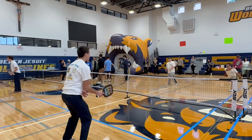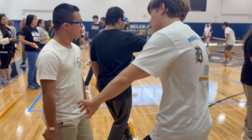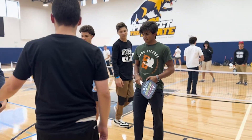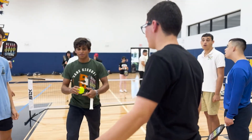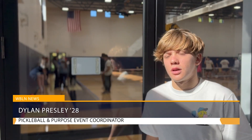Bringing joy and connection through sport — Belen Jesuit recently teamed up with Great Heights Academy for an inspiring event called Pickleball for a Purpose. This special gathering brought students and kids with special needs together on the court for a day of fun, teamwork, and inclusion. This event embodies the slogan AMDG — meant for others. No matter who they are, what their background, or what disability they have, they're still children who need help.